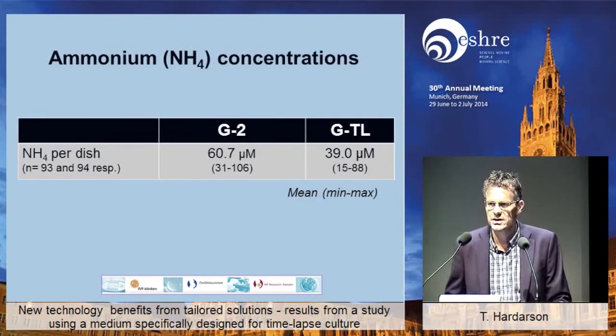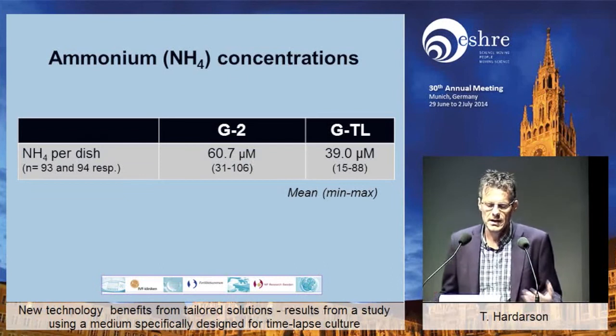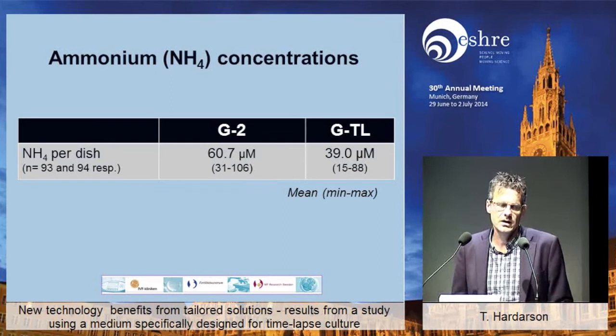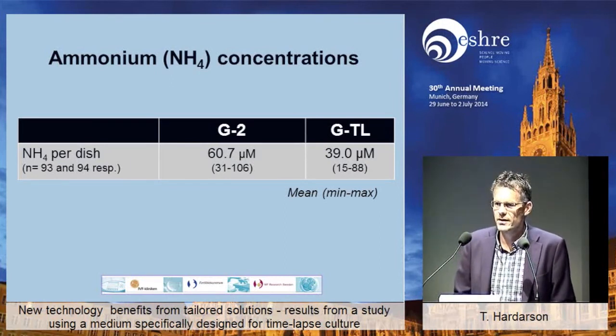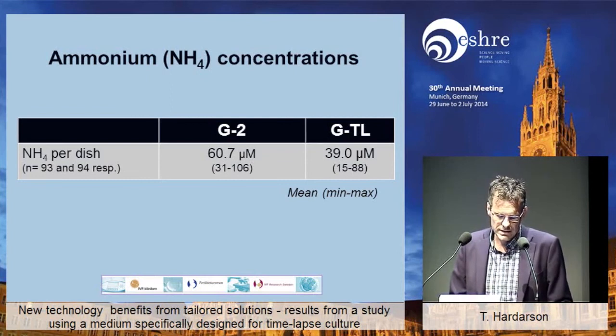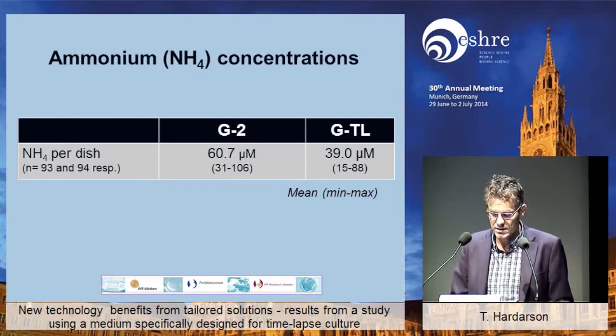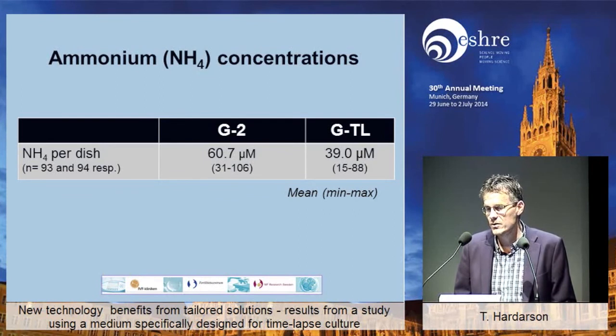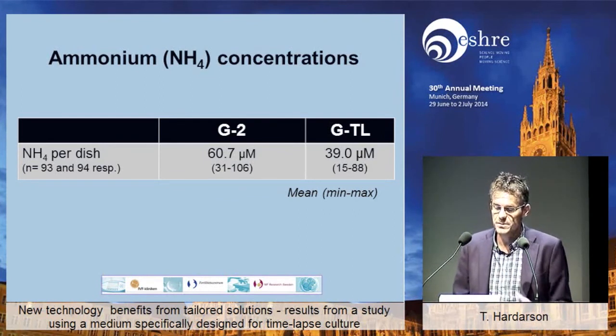What about ammonium concentrations? David has been saying that, at least for some, it's a very important issue — the fear of accumulating ammonium. As a lab director, I have always been listening to those concerns and been concerned about that, so of course we had to measure it. There seems to be a significantly lower rate of ammonium concentrations in the GTL group, which is good to know, because then we know that we can use the media safely, at least in that respect.